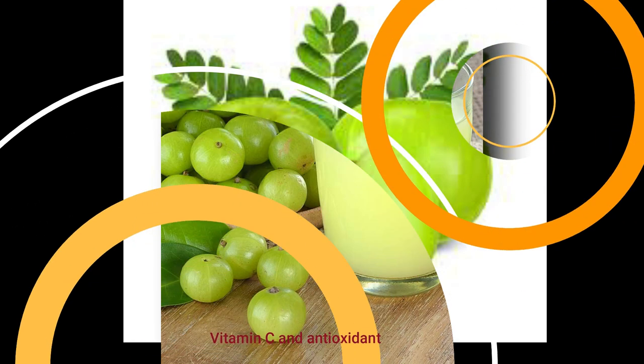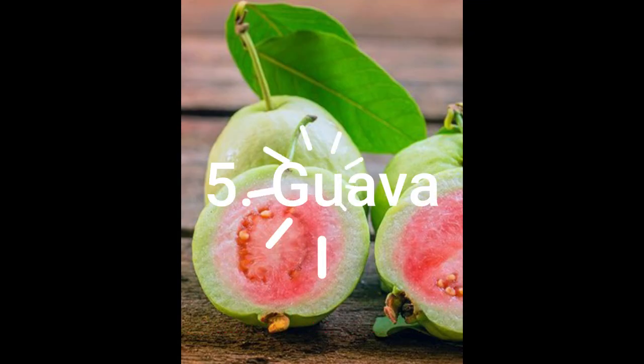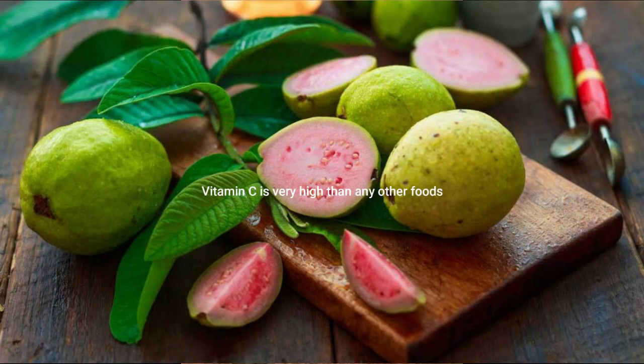The fifth one is guava. It contains vitamin C in a very high range compared to any other fruits. It also boosts immunity.